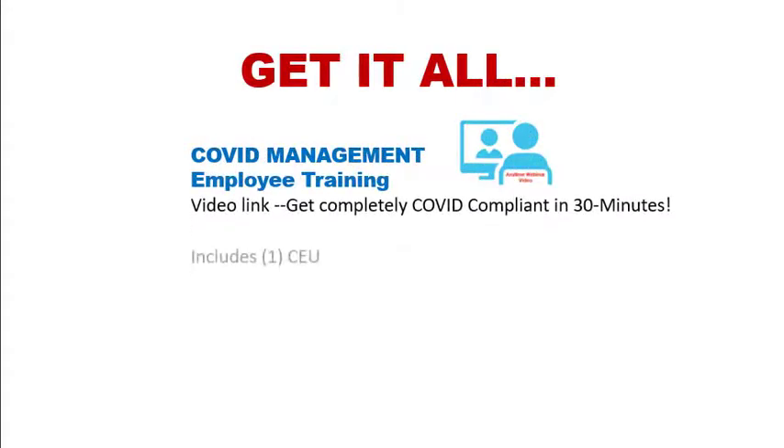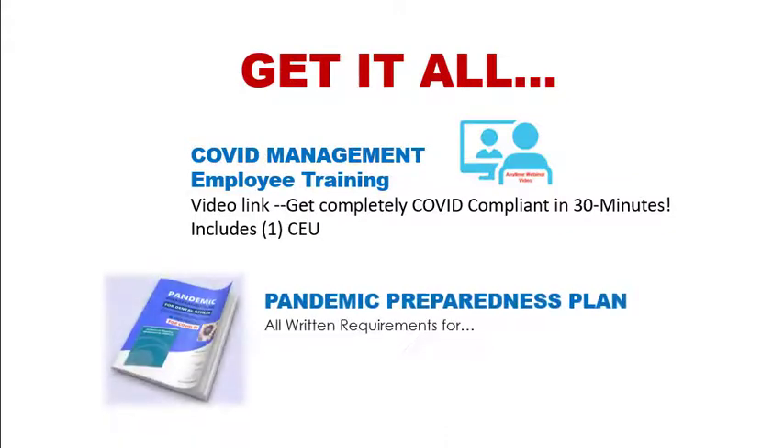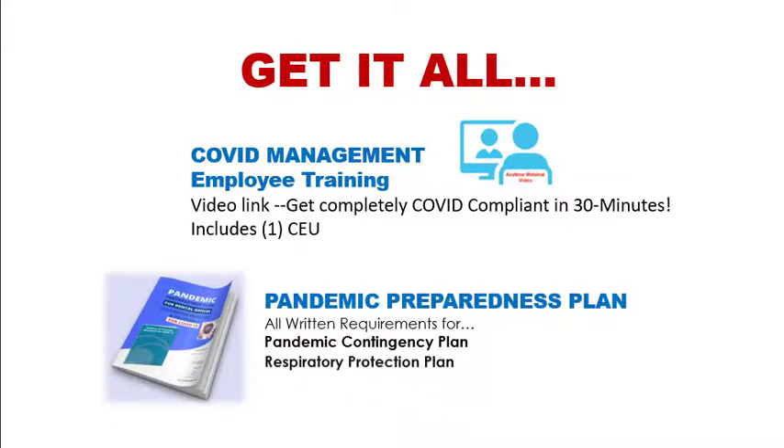A 30-minute COVID management employee training video link, which includes one continuing education unit that will be required for your dental license renewal. Plus, all written requirements for pandemic preparedness, including your pandemic contingency plan and your respiratory protection plan. These are customizable templated reports. Both components are delivered to you instantly via email.